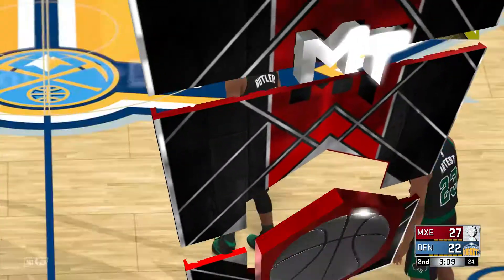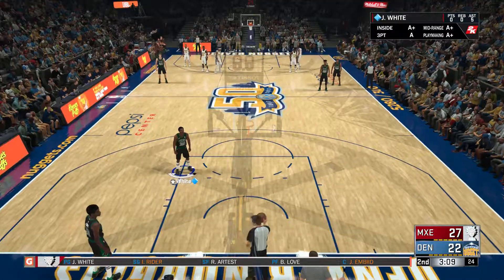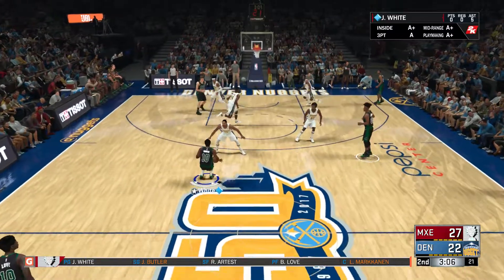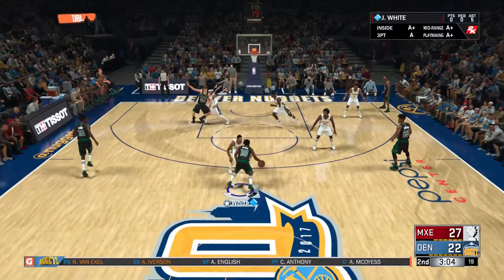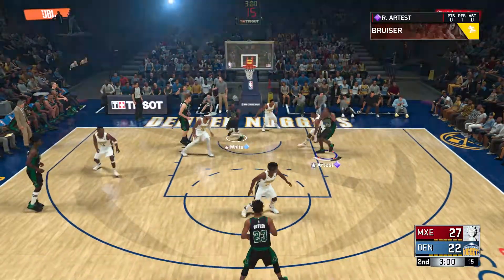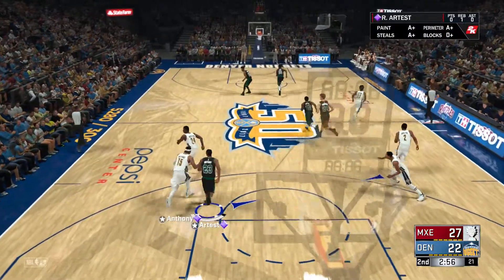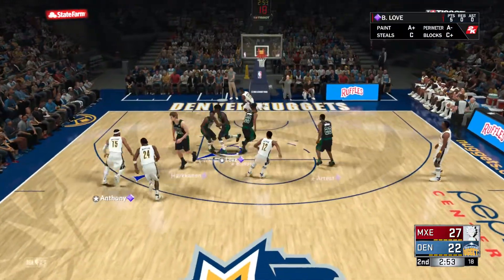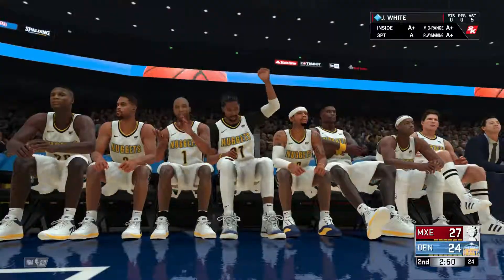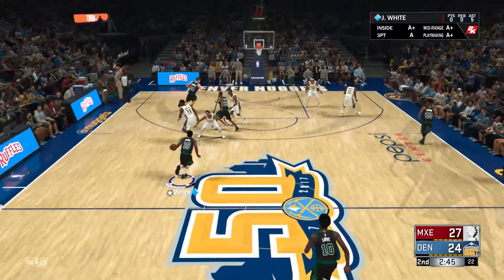Atlanta making some changes: Markanen checked in for Joel Embiid, and it's Jimmy Butler in for Ryder. Outside for Artest. Denver grabs the miss. Anthony passes to Thompson — catch and in, Anthony with the assist. Perfect play to run there to get a clean look. Atlanta leading by three.